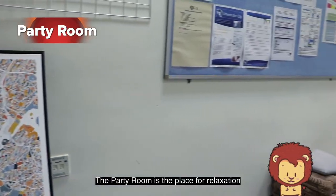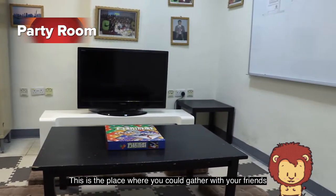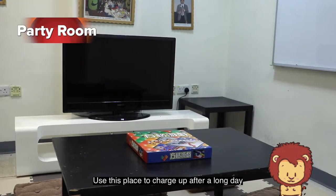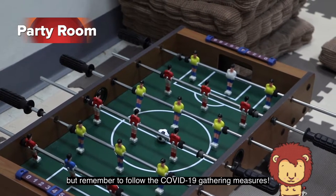The party room is the place for relaxation. This is the place where you could gather with your friends and play board games, watch films, or just do nothing and chill. Use this place to charge up after a long day, but remember to follow the COVID-19 gathering measures.